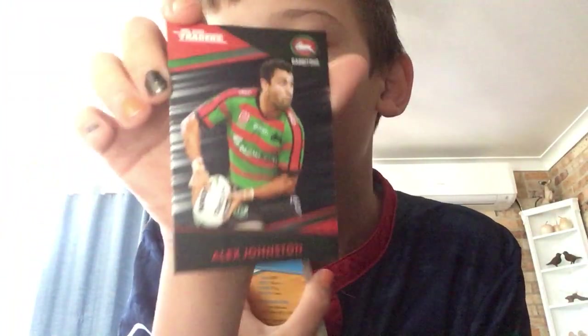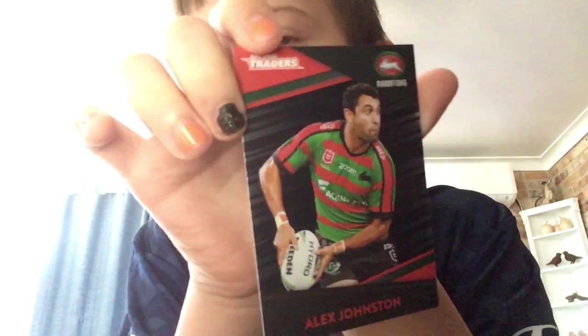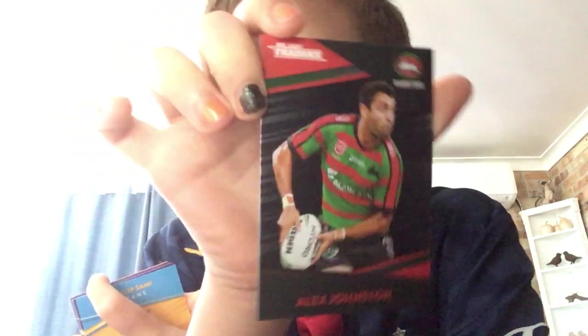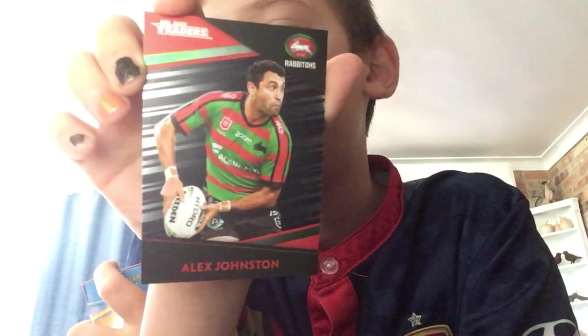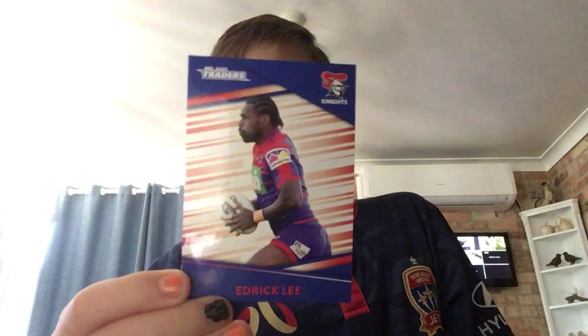There are some 2019 Raiders cards in here. And I do have another insert card — Alex Johnston, who was a new signing from last year. He played for the Warriors or Panthers — it was a black team. That's just a lovely card. Also 2019 — Edric Lee, I think. Winger, Raiders vs Rabbitohs.